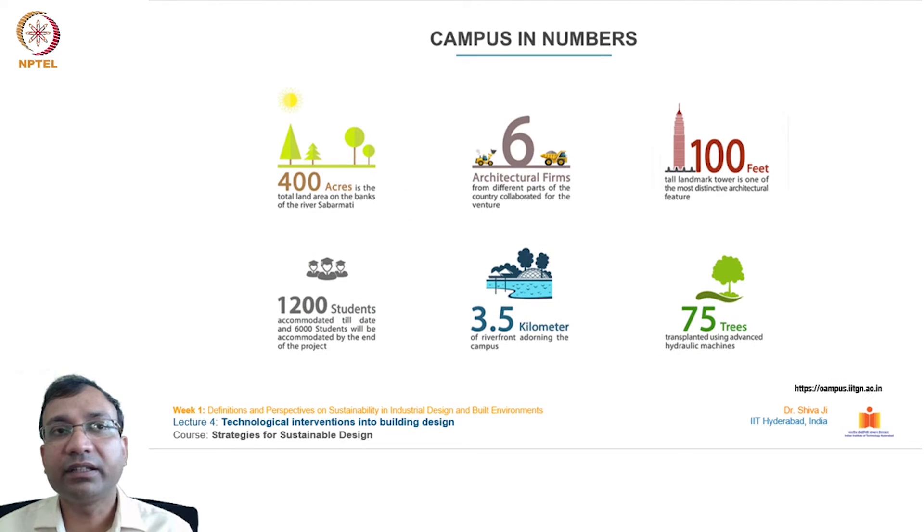Key highlights: 400 acres total land area on the banks of river Sabarmati; six architectural firms from different parts of the country collaborated; a 100-feet-tall landmark tower is one of the most distinctive architectural features. Currently 1200 students are accommodated, with 6000 students to be accommodated by the end of the project. There is 3.5 km of riverfront adorning the campus. Notably, 75 trees were transplanted using advanced hydraulic machines so they need not be cut down, a novel approach to relocate grown-up trees from one place to another.